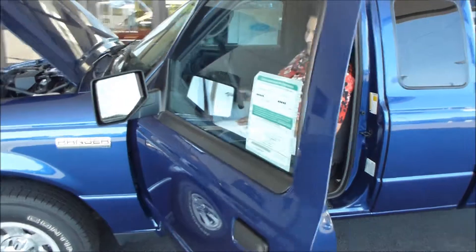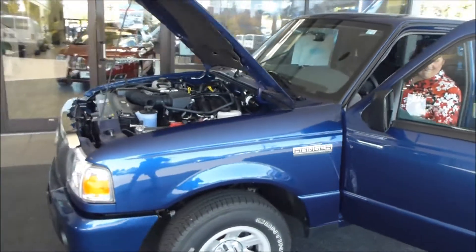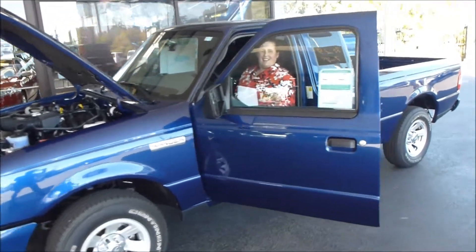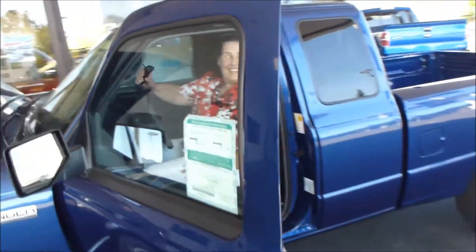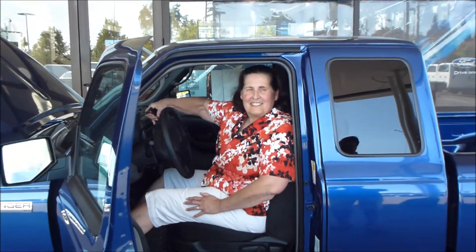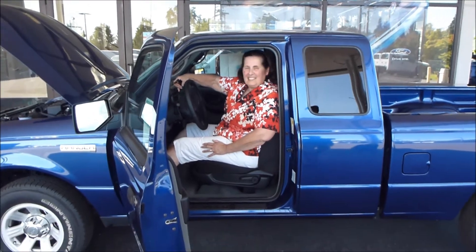All right mama, what do you think? Is this your new truck? Mama loves her new truck! Finally got mama into a new truck — 2011 Ranger super cab, two-wheel drive, four-cylinder. Everybody take a picture! Smile — your eyes are closed. Tell us what you think, mom. Are you happy? Yeah. That's pretty nice.